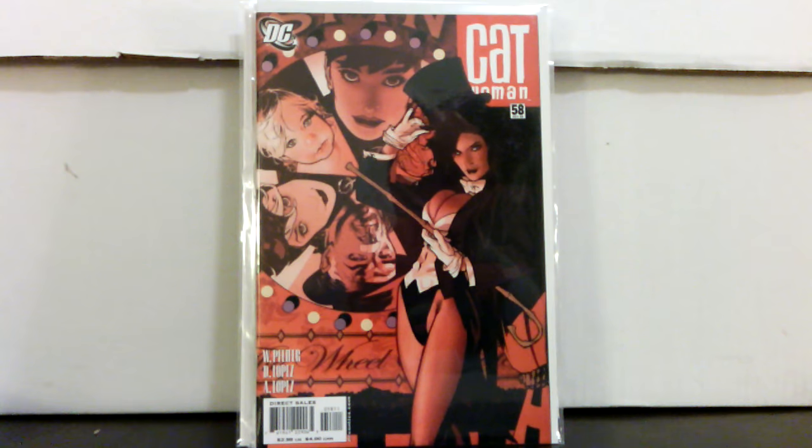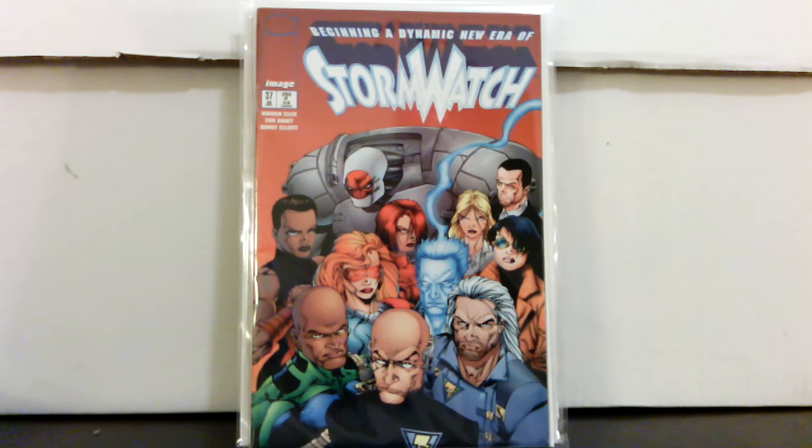Here's another one to keep an eye out for: Catwoman number 58, Adam Hughes cover. I've shown these before but they're finally starting to get noticed a little bit more — they're going for ten to twelve bucks now. Along with some of the other Catwoman Adam Hughes covers, there's a Zatanna cover and all the Zatanna ones seem to be a little more sought after, plus other issues depending on the cover. Also Storm Watch number 37, first appearance of the Authority — I don't know that I ever see this out in the wild; probably find it in a dollar box.